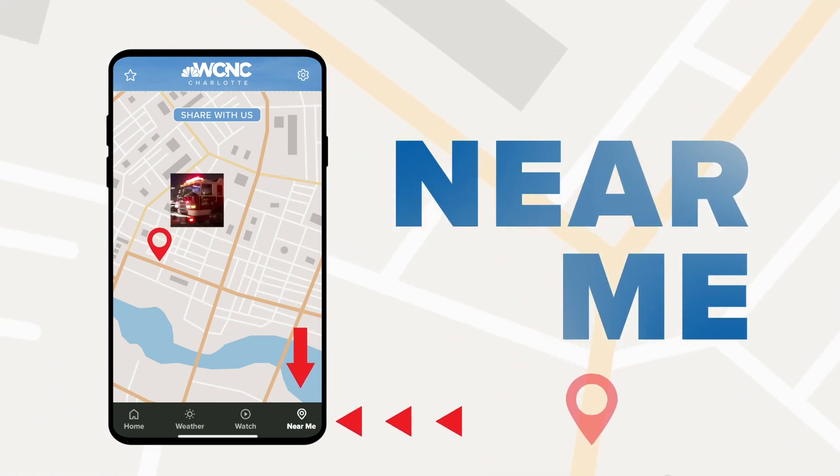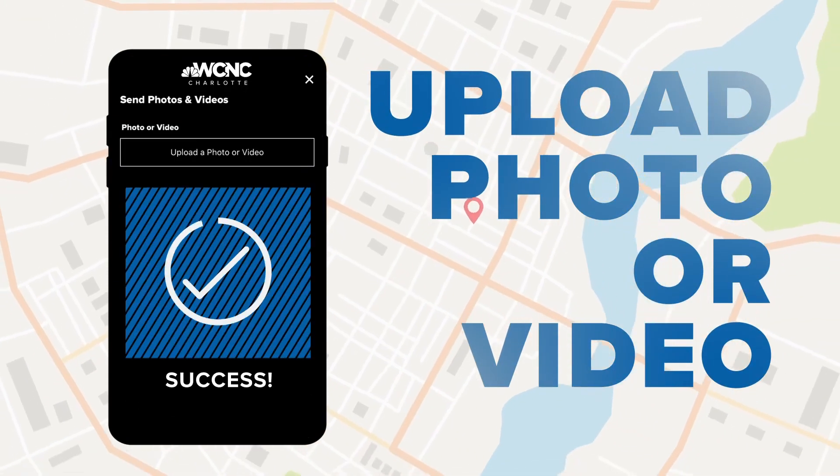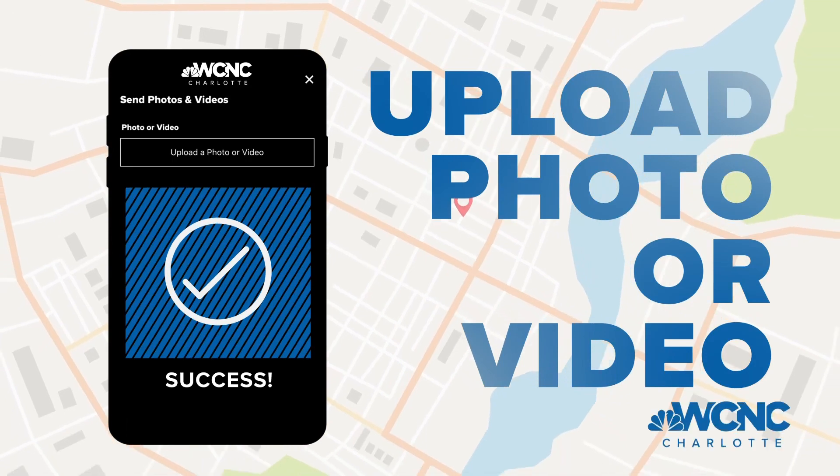If you want to send us pictures like that, use the Near Me app — it's a great feature. Weather submissions, crazy creatures — anything. The thing I love about it is people send us videos and pictures, but sometimes you have no idea where it's from. This will pin it — it'll tell us where it is.